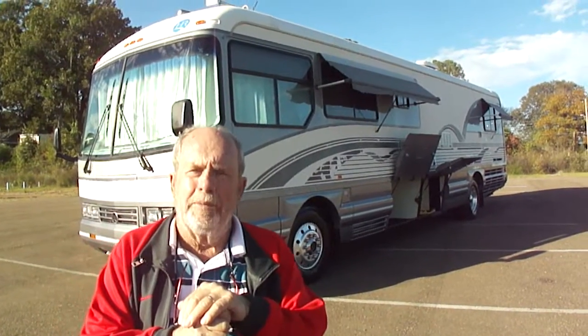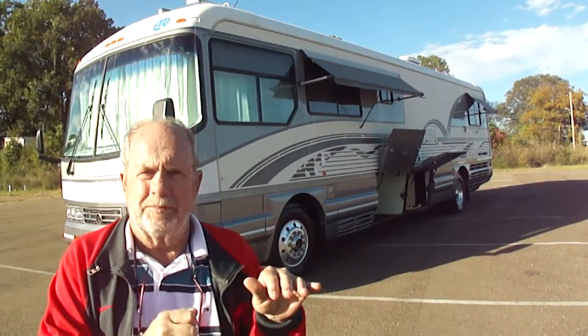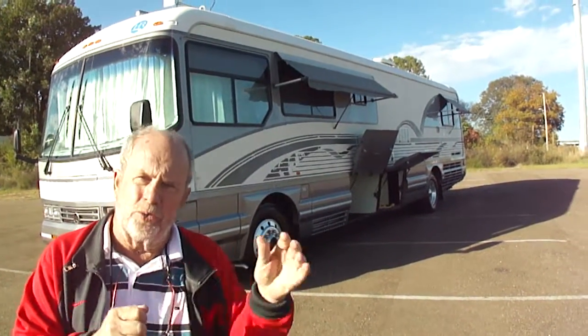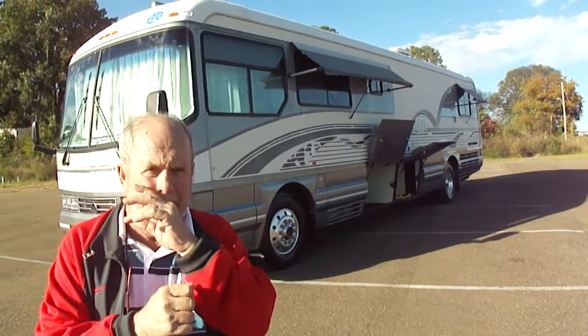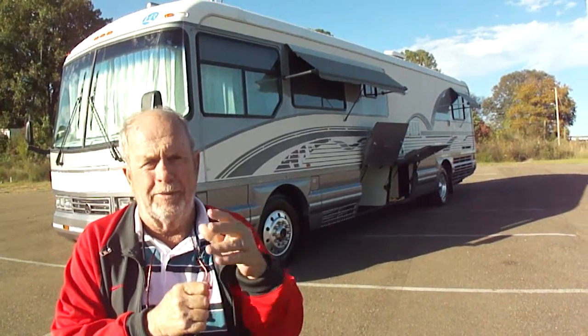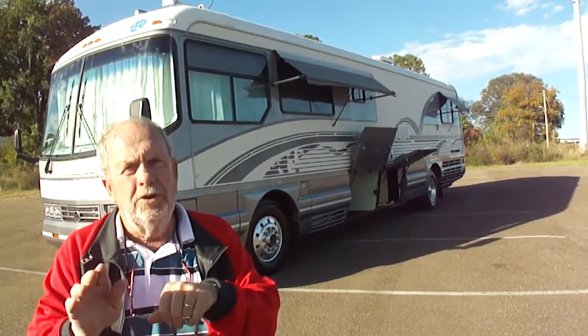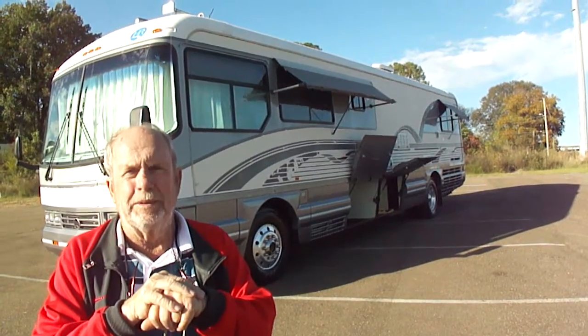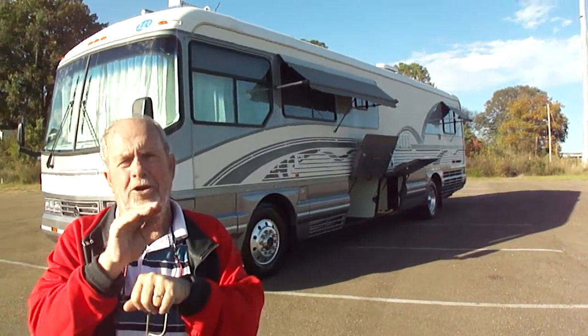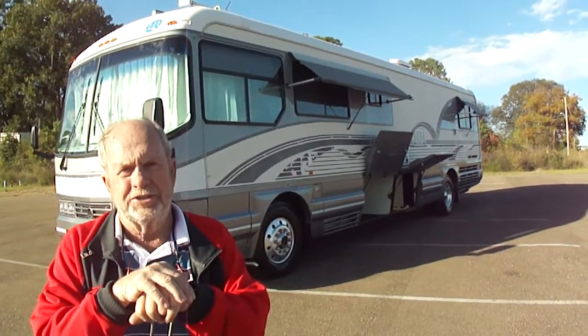My son and I buy motorhomes. We buy lots of them all over the country. He just came from a big sale in Florida, a bank repo sale where all these come from — about seven or eight. We generally buy later-model motorhomes, but we do like the older classics, the big boy motorhomes. Every time we find one, we buy them. Our customers like them and ask us to buy them.